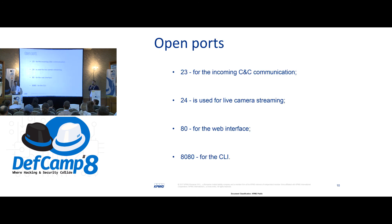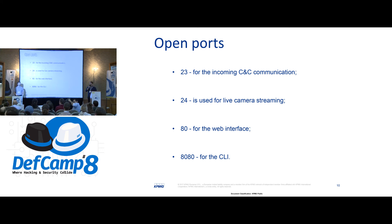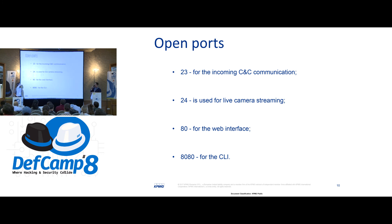First off, we scanned the robot and found the open ports. Port 23 is for incoming command and control communication. In order to use the robot, one must download the mobile application or the desktop application to successfully communicate via that port. Port 24 is used for live camera streaming — it's video streaming, which is actually encoded. Port 80 is for the web interface for the access point. And port 8080 is for the command line interface.